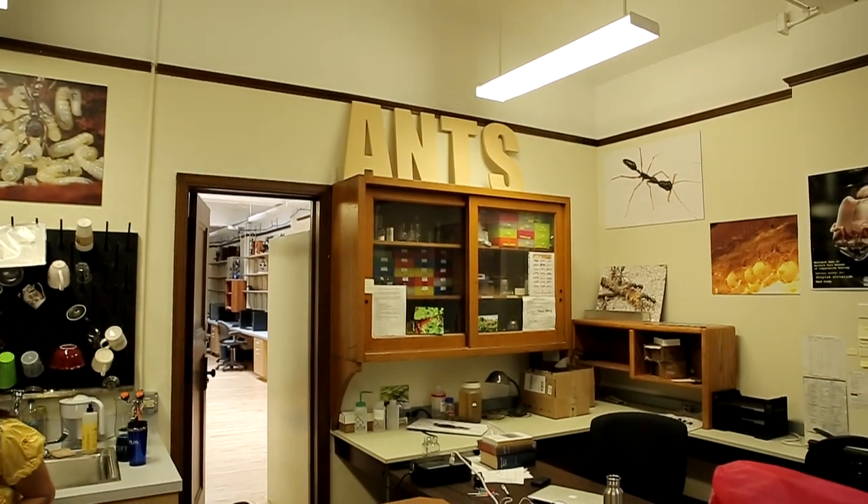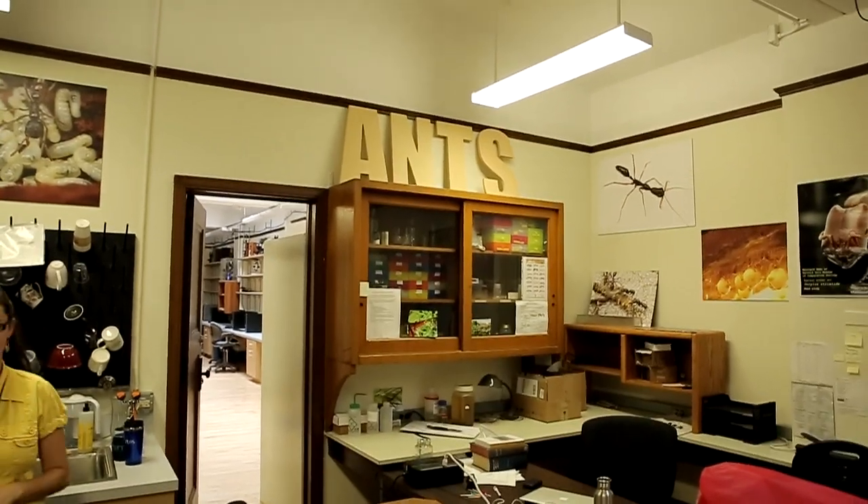Hey guys, what's up? Welcome to the Ants Canada Ant Channel. I'm here at the Chicago Field Museum and they just brought me into the ant room. Hi guys, these are our ant pros. So for those of you guys who want to pursue careers in ants, you can learn from these awesome folks. So this is Ben, and he's going to take us around this ant room and show us around here.